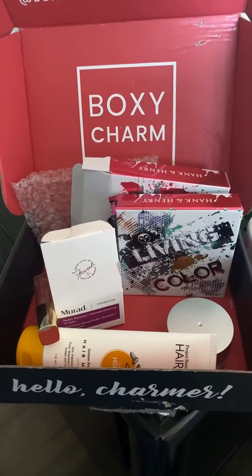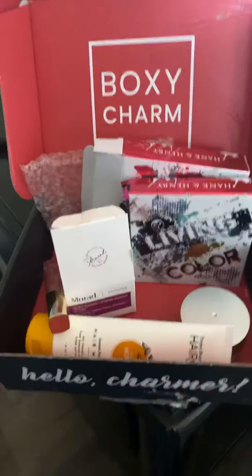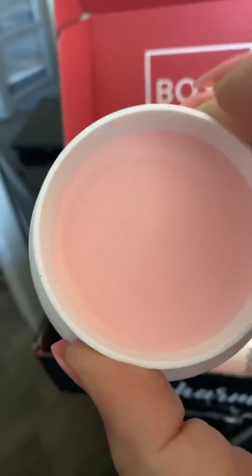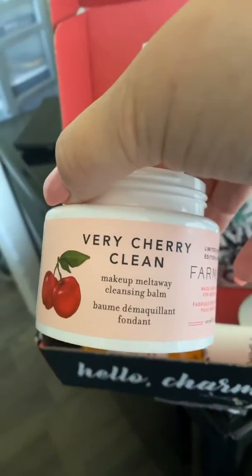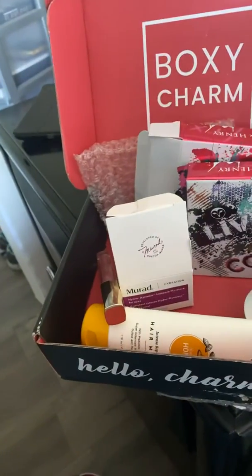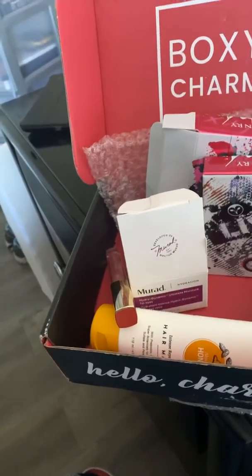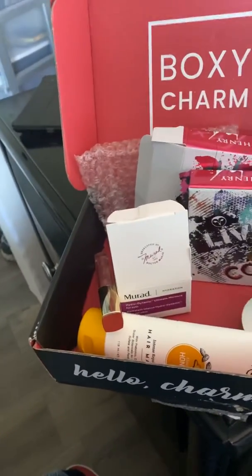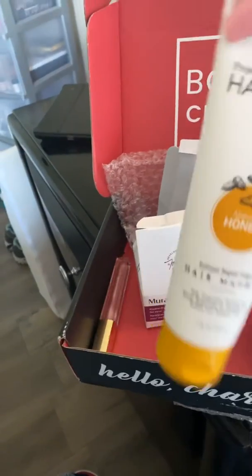First I got the Berry Cherry Cleaner by Pharmacy, and this stuff is amazing. It smells so good and it's supposed to melt off your makeup — it smells like cherries. Then it has a little spatula thing that you can use to apply it.